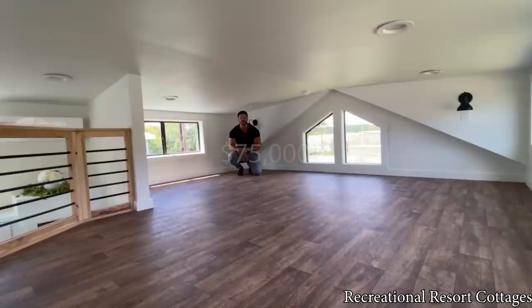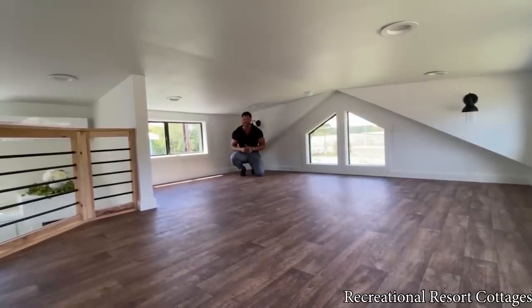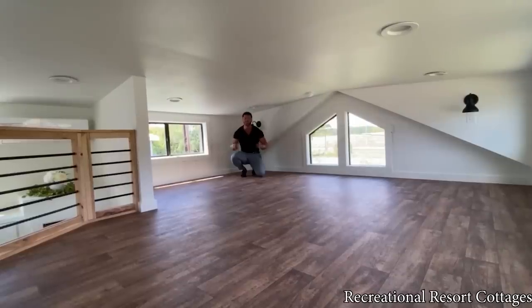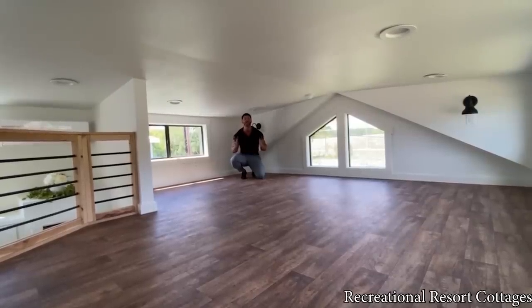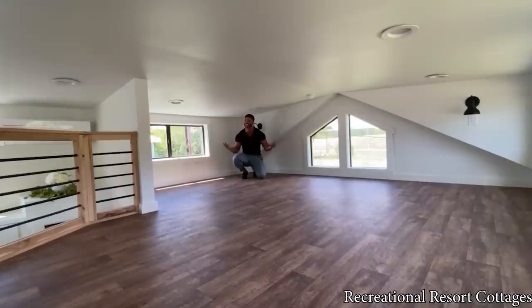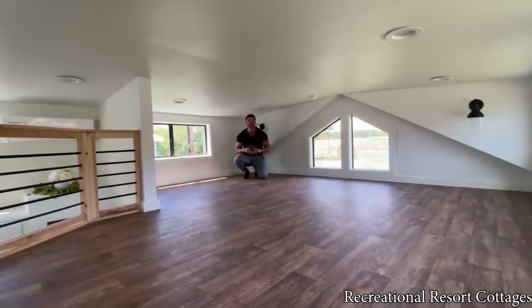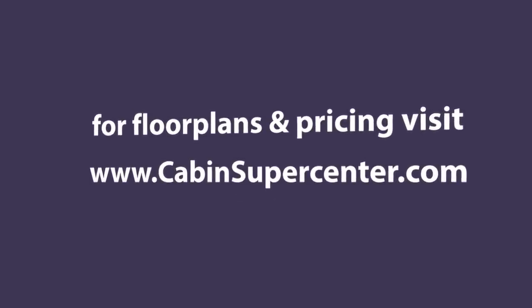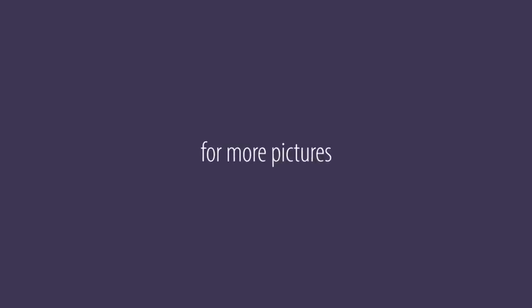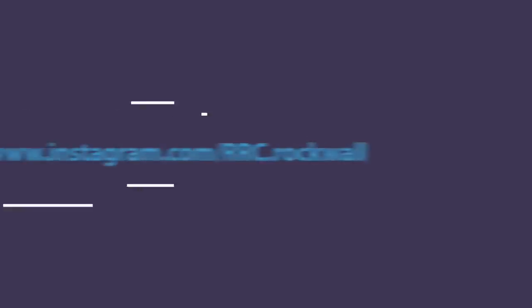Thank you for tuning in to another Tiny Home Tuesday with me, Mike, Mr. Tiny Timmons. Remember to comment, like, and subscribe. Let me know how I'm doing, and if you want us to merge other tiny homes together, let me know which ones. Also follow me on Instagram at TheMrTiny — T-H-E-M-R-T-I-N-Y — where I'm selling right off Instagram. Hit me up there day or night and I'll be happy to assist you. See you next Tiny Home Tuesday!